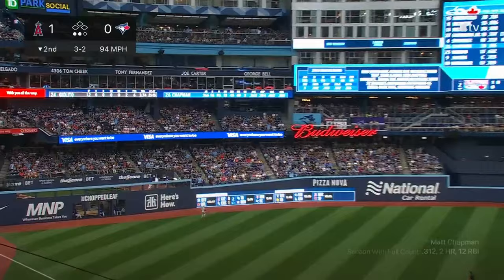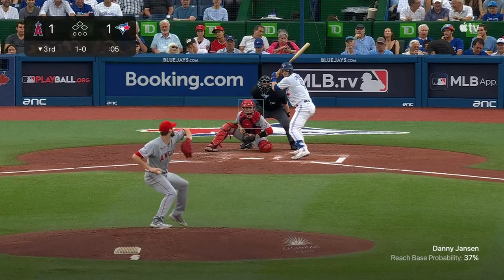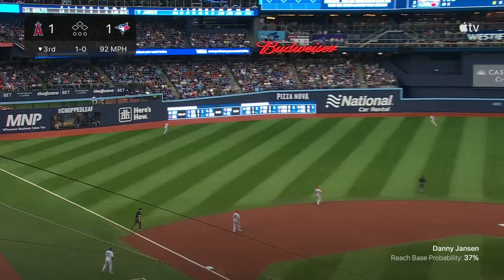There's a drive to left — Matt Chapman didn't like that the Blue Jays pitched to Ohtani — and they answered Shohei with a solo home run.